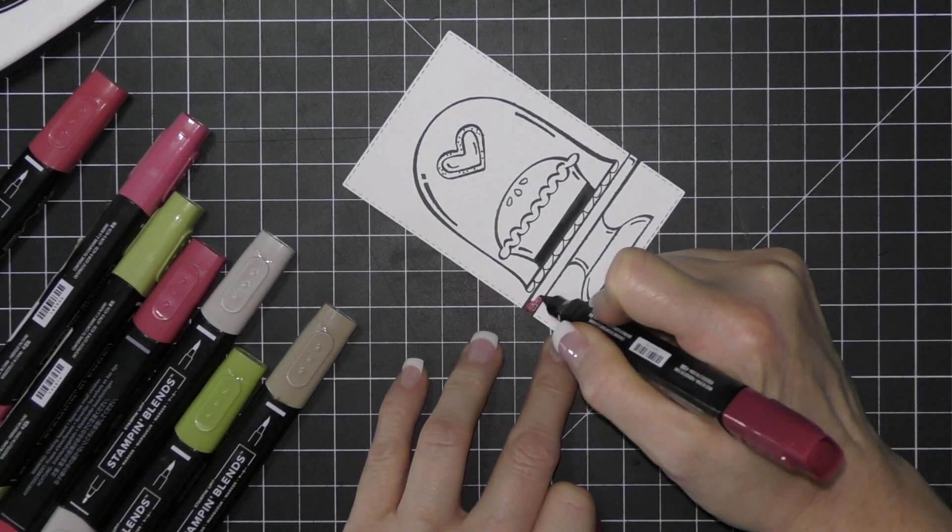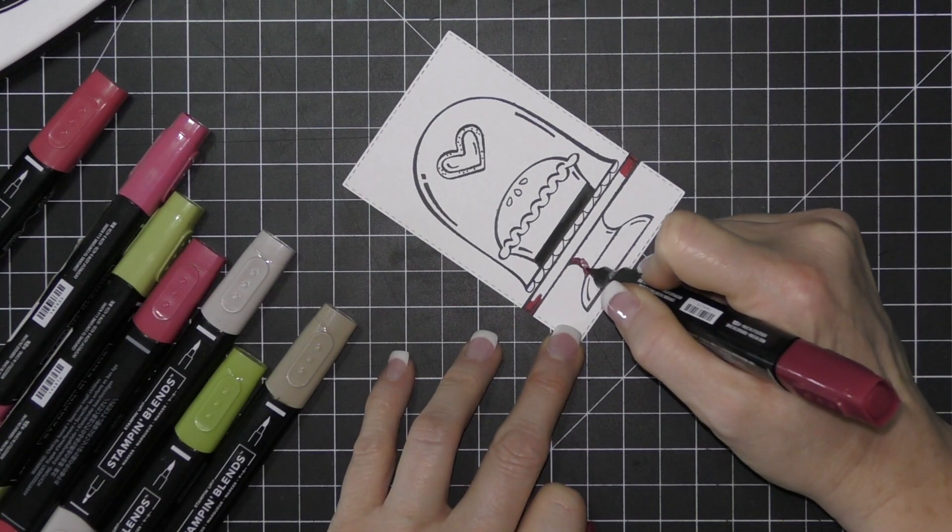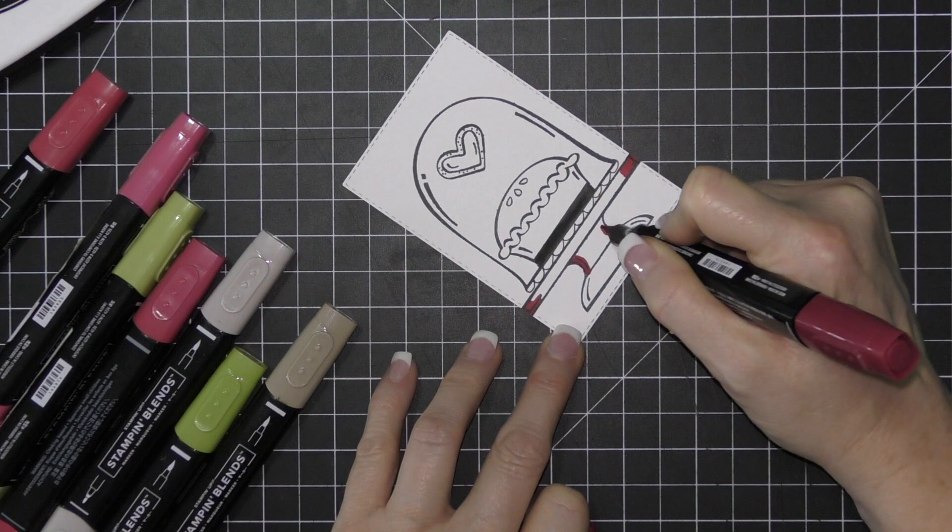I'm not always great at those types of things with stamping, but I try — it doesn't have to be perfect. It's handmade.